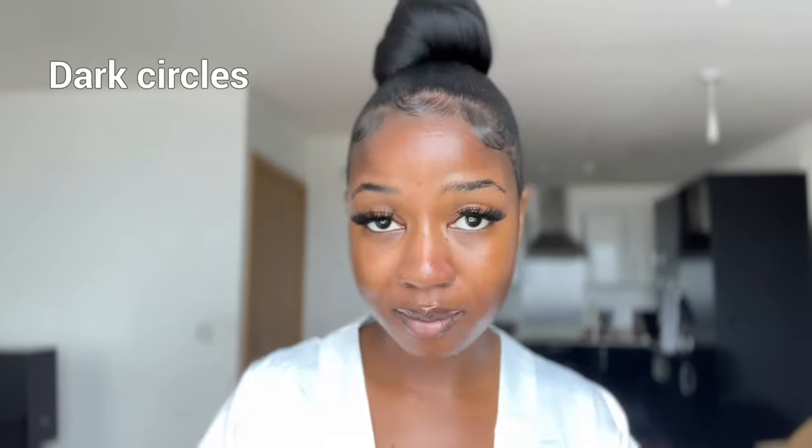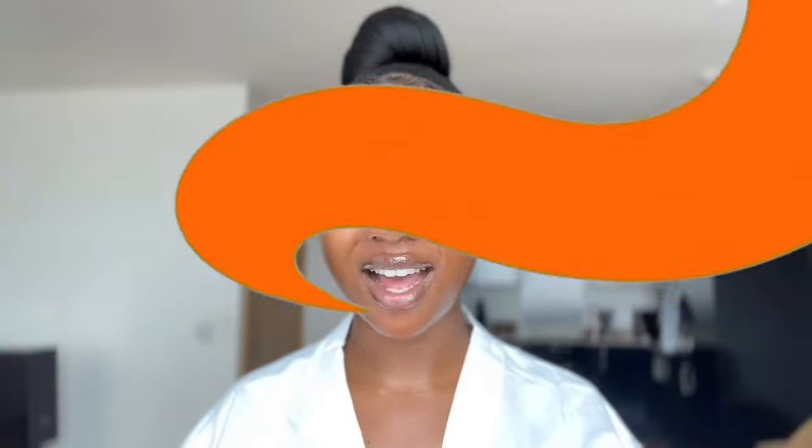Hi guys, welcome back to my channel. Today I'm taking you through my under eye routine. This is for people that struggle with dark circles, under eye bags, and basically just general pigmentation around the eye area. If that sounds like you, then this video is definitely for you, so just keep watching.